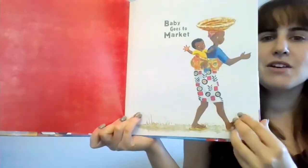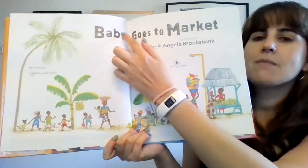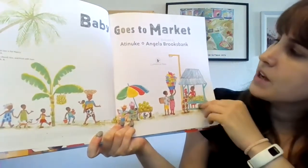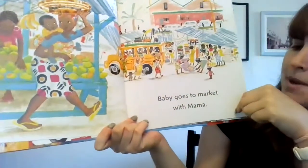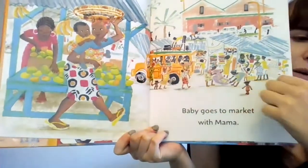You see a lot of red squares and black circles. Baby Goes to Market. This is the title page — Baby Goes to Market by Atenuke and illustrated by Angela Brooksbank. Baby Goes to Market with Mama.